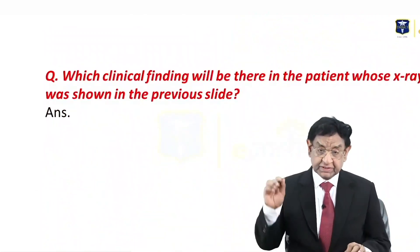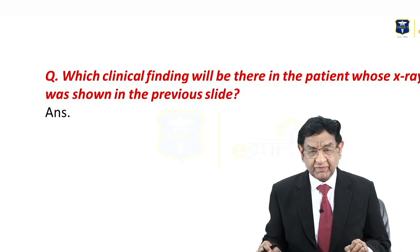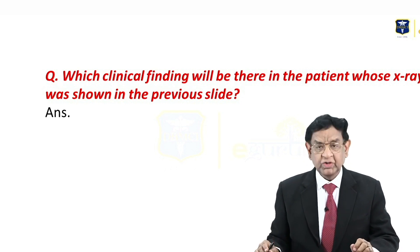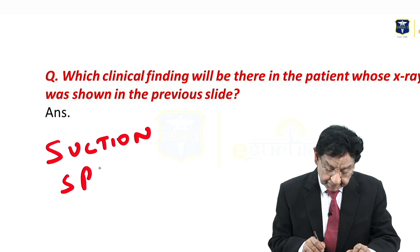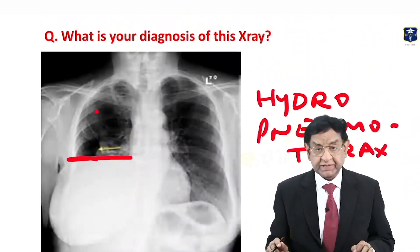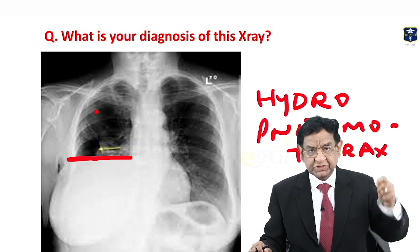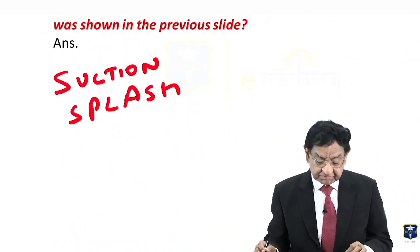Now for this patient with hydropneumothorax, the classical examination finding by which you are sure you are dealing with hydropneumothorax is the succussion splash. You keep your stethoscope over the right chest and shake the patient — just like a half-filled one-litre bottle — and you get a splashing sound. This is known as succussion splash.